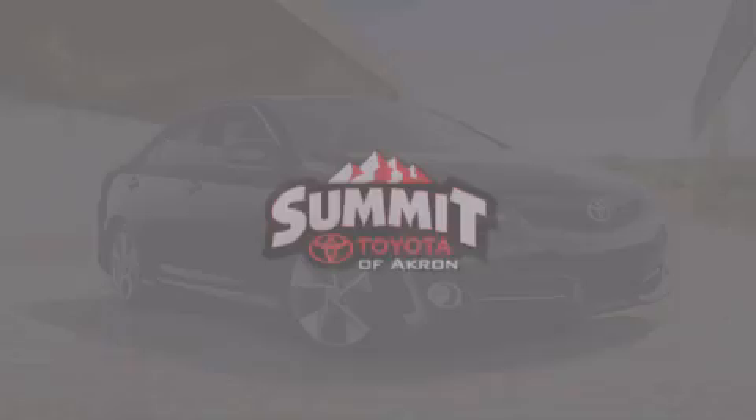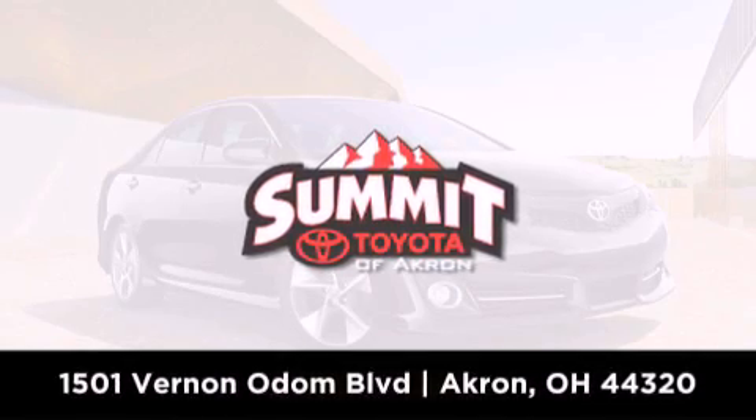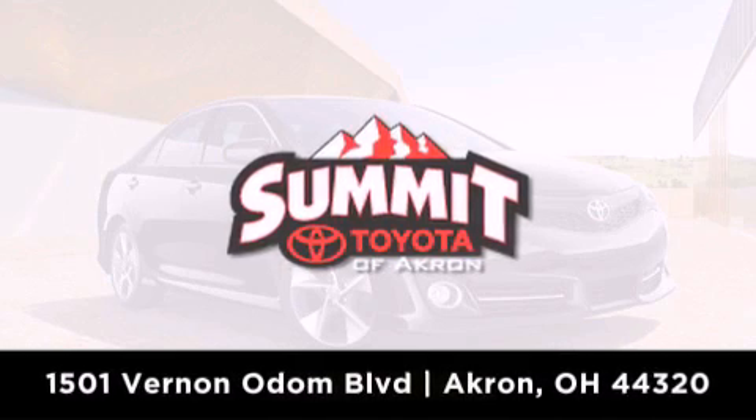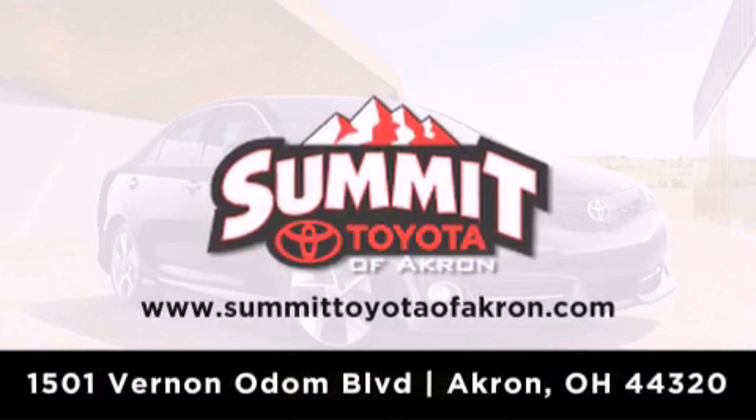Summit Toyota of Akron is conveniently located at 1501 Vernon Odom Boulevard in Akron. Contact us today to find out about our financing specials or visit us at summittoyotaofakron.com.